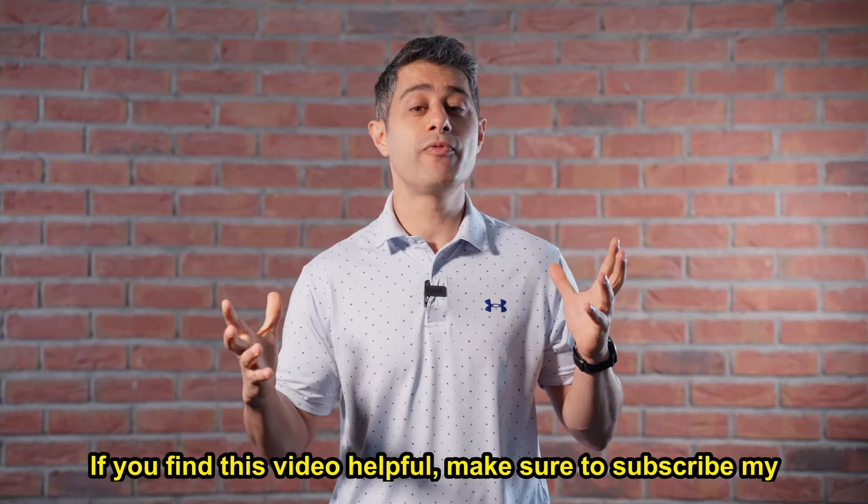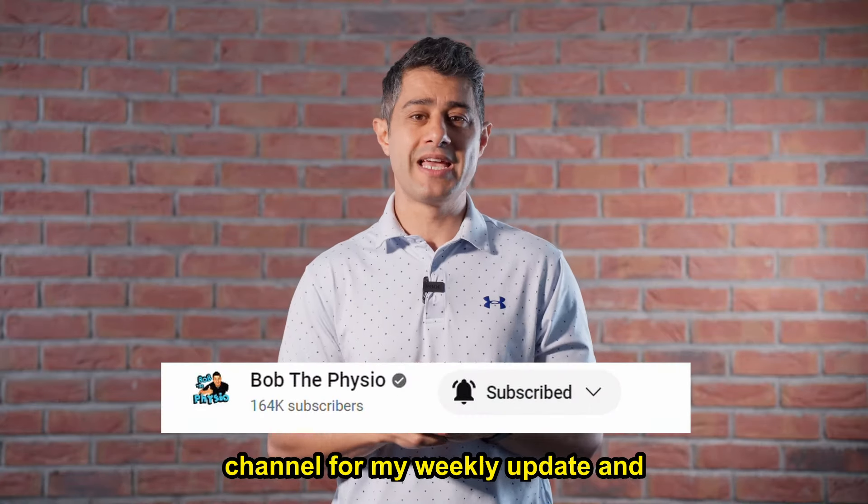If you find this video helpful, make sure to subscribe to my channel for my weekly updates, and make sure to press that like button. Until next week, all the best — see you next week. Bye.